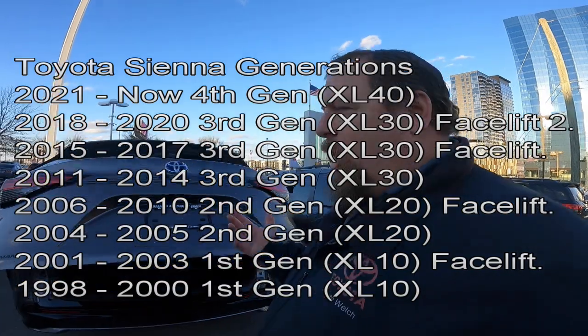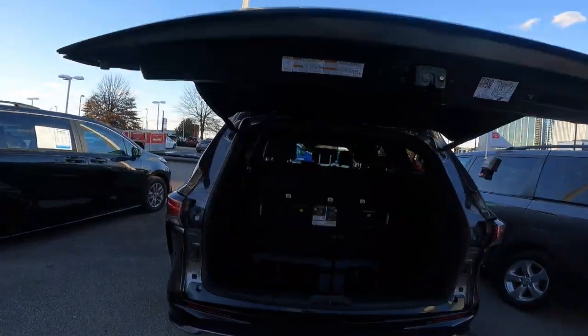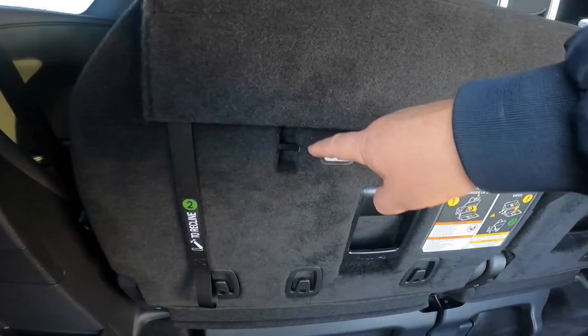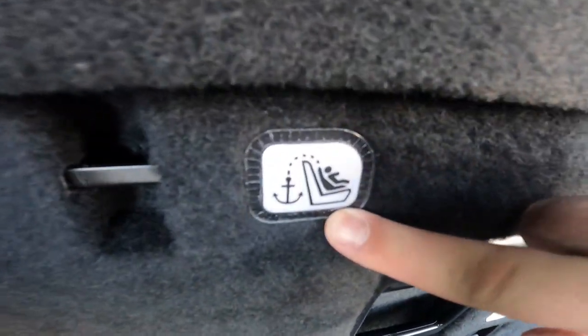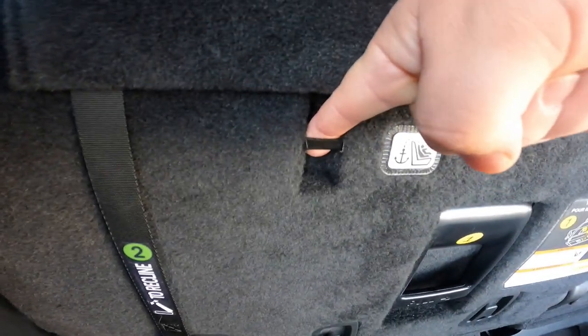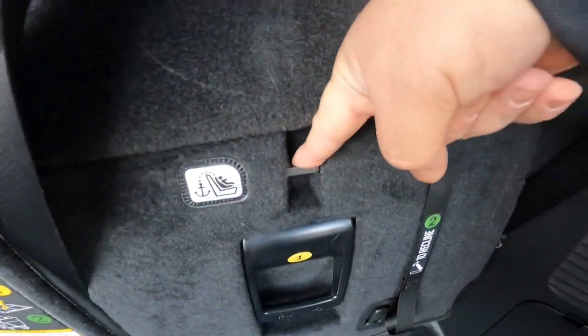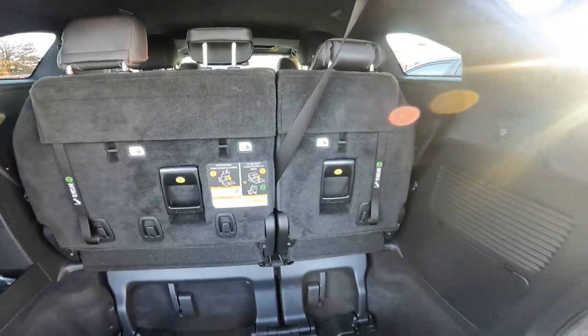So how do you tell where your car seat latch positions are? Very easy to figure out. Anytime you see this icon right here, you have a car seat latch position. You'll see you have three latch positions on the 2021 and newer Toyota Sienna.